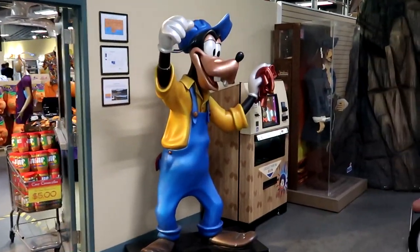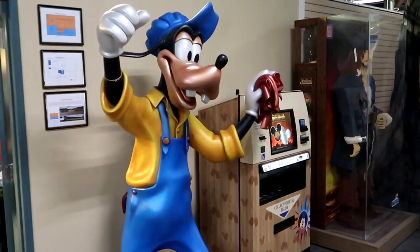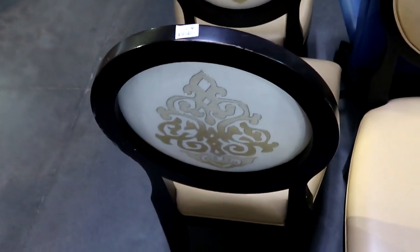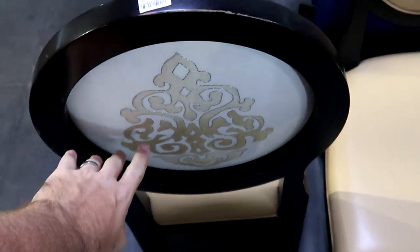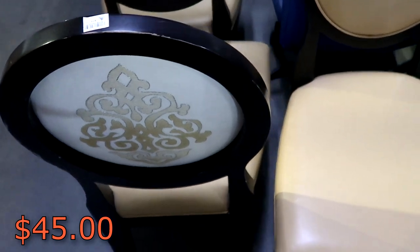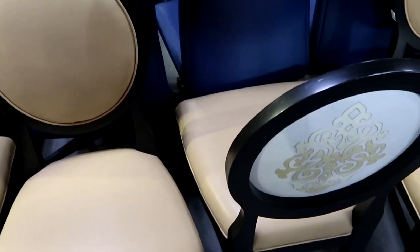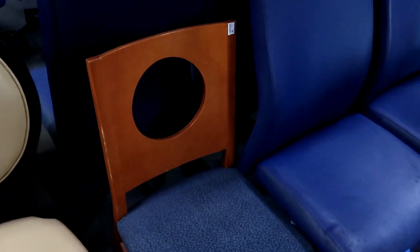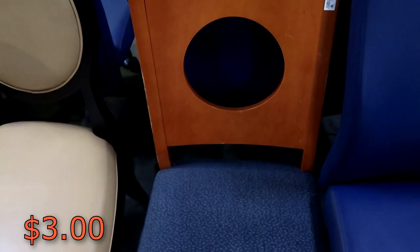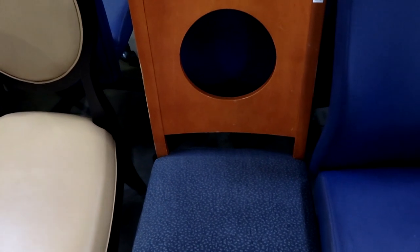Check out the big statue over here of Goofy — isn't that amazing? They do also have a bunch of chairs that were used in the resorts and also in the restaurants. This one over here has a very fancy backing — that is $45. But these actually have really nice leather cushions. There's one random one over here — I want to say this was used in Disney's Contemporary Resort. Those are only $3 a piece. A little piece of Disney history for $3. And they do even have those blue computer chairs here — very soft cushions, those are only $3 a piece.